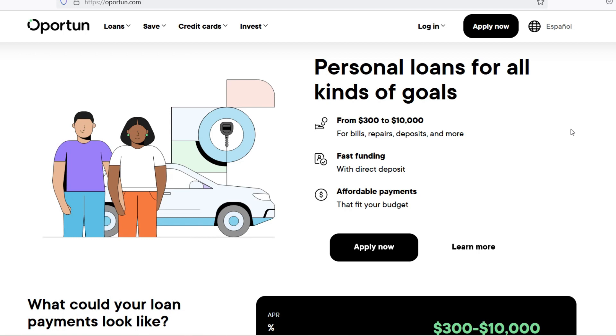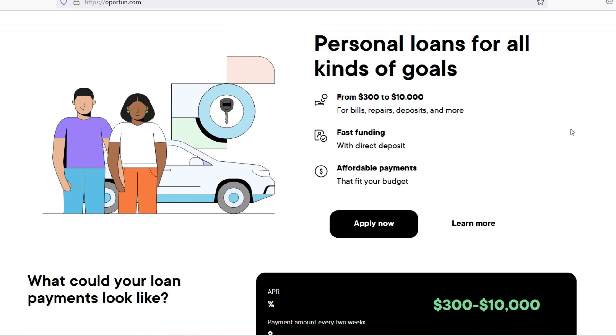Looking into different lenders, a lot of personal loan companies let you pay them back on a monthly basis. Make sure you get the best terms and conditions by researching and comparing lenders before making a commitment.